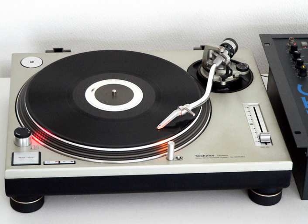SL-1200 features include a magnetic direct drive low slip mechanism. High torque of 1.5 kg·cm force (0.15 Nm), which means the platter spins at the desired speed almost immediately — 0.7 seconds to reach 33 RPM from standstill — and rapidly reacquires the desired speed without overshooting if the platter is dragged or nudged. This aids beatmatching.